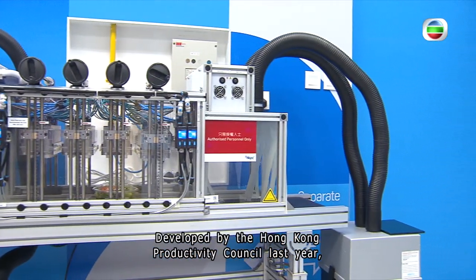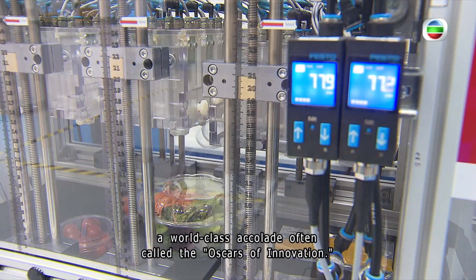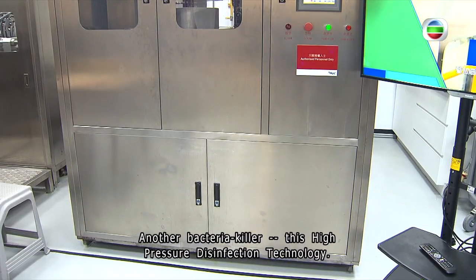Developed by the Hong Kong Productivity Council last year, it won the 2022 R&D 100 Awards, a world-class accolade often called the Oscars of innovation. Another bacteria killer: this high-pressure disinfection technology.